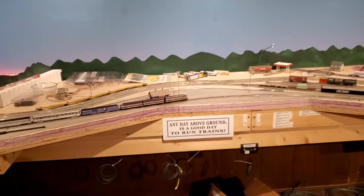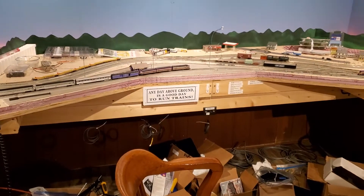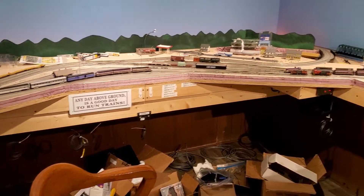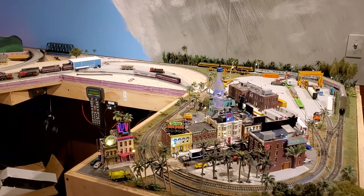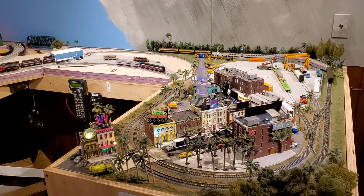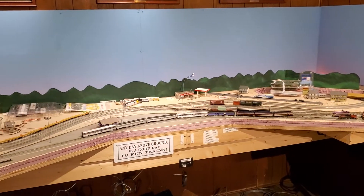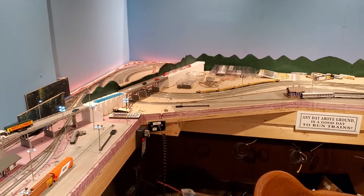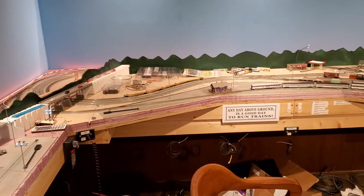Hey guys, welcome back to my layout. I haven't made a video in a while where I describe what I'm doing and how I'm doing it. This is for both YouTube fans and Facebook fans. The YouTubers haven't seen much — Facebookers, you've been spoiled with everything. So let me explain what's going on.